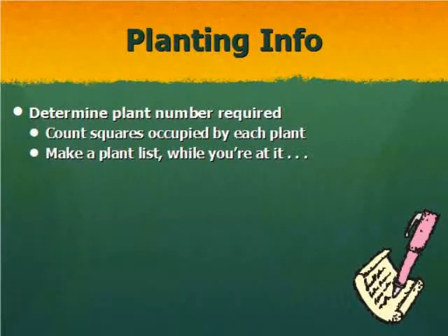On a sheet of graph paper, one square will typically represent one square foot. So if your plant needs two square feet, you need to allow two spaces when counting how many plants you need. Go ahead and make sure you know how many plants and what plants you need when planting out your beds.